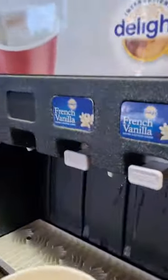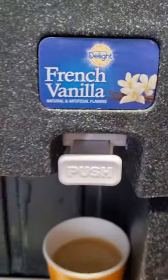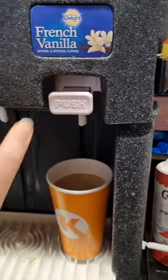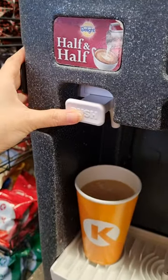Now I'm bringing it to the creamer section. This is my favourite — French vanilla. So I'm gonna have some half and half, and then the other one which is not so sweet. Half and half.